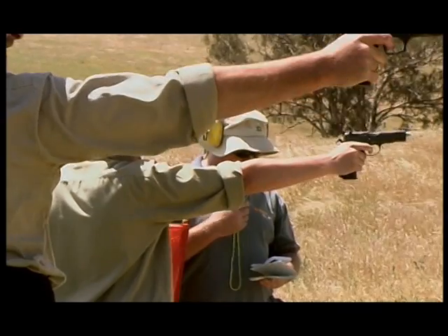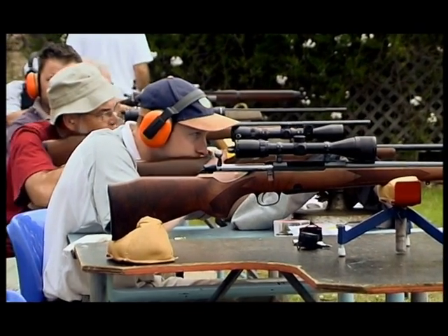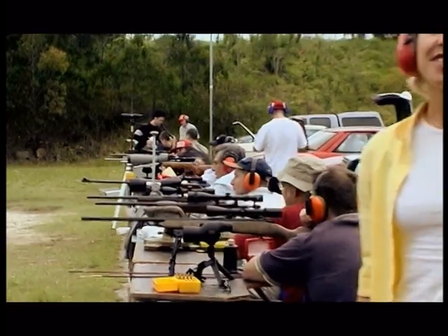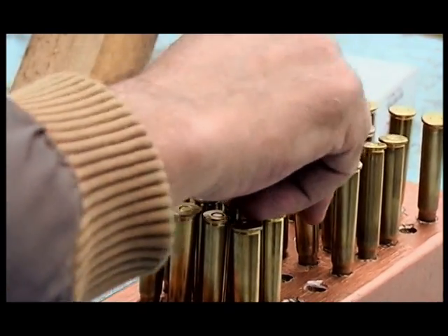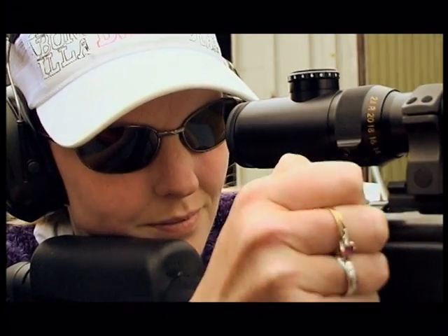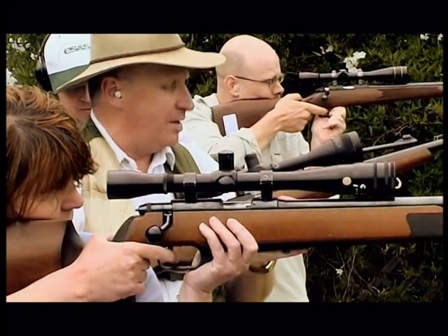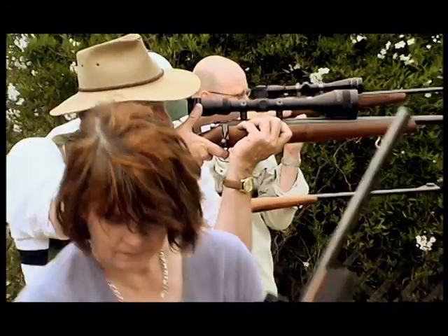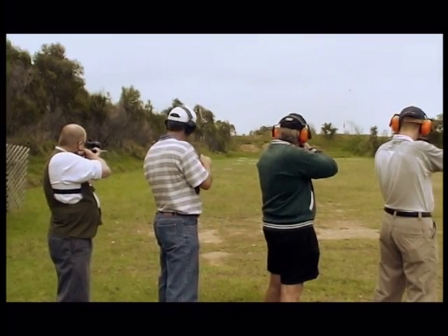Each of these disciplines offers shooters something different. The first the SSAA became involved with was bench rest — so named because benches are used to support the rifle for steadiness. This is precision shooting using highly tuned rifles and carefully loaded ammunition, and suits people who have patience and attention to detail. By contrast, there are a number of competitions which are less about technical precision and more about hand-eye coordination, such as metallic silhouette, which works like a shooting gallery — knocking over metal cut-out targets.